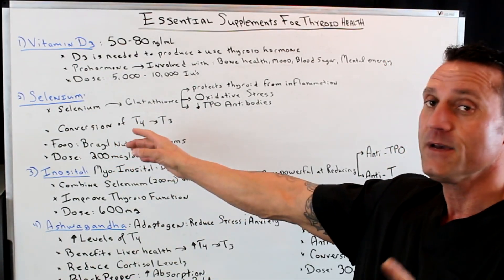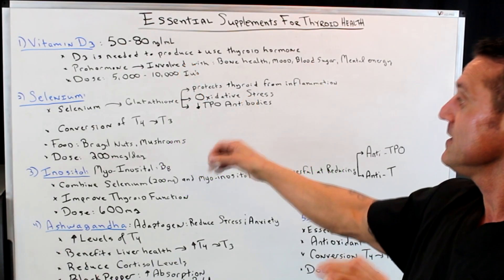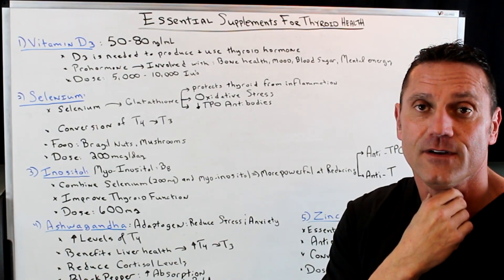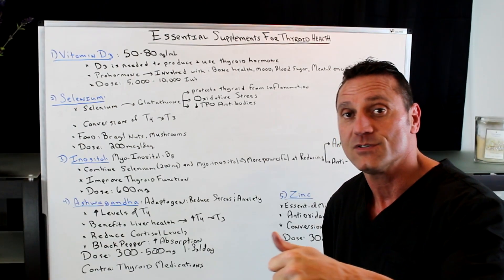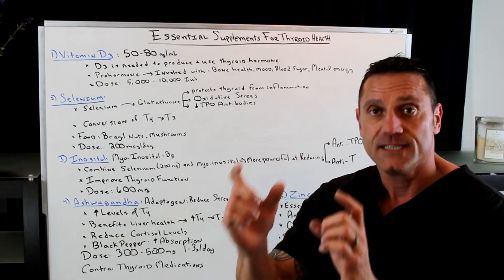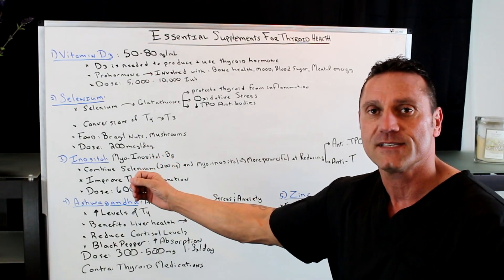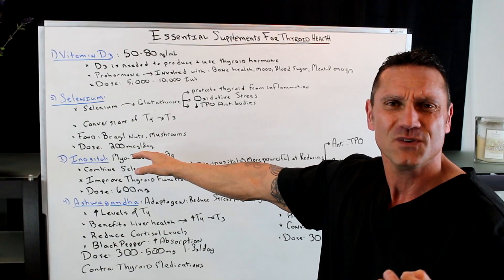Selenium. Selenium is a precursor for glutathione. Glutathione protects the thyroid from inflammation and helps with oxidative stress. It's good for the immune system — it actually lowers the TPO antibodies that are attacking the thyroid gland itself. Glutathione is made in the liver and we deplete its production as we age, so taking selenium will help boost overall liver health. Selenium is also good for the conversion of inactive T4 to active T3 — 60% of inactive T4 gets converted to active T3 in the liver. Some foods loaded with selenium are Brazil nuts and mushrooms, just to name a few. If you're going to take a supplement, I recommend a dose of about 200 micrograms a day.